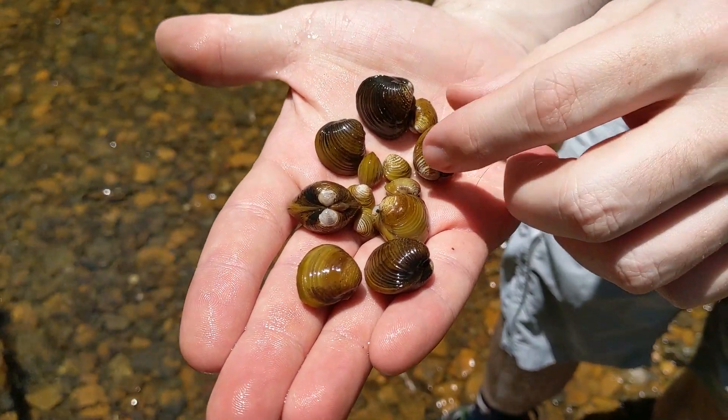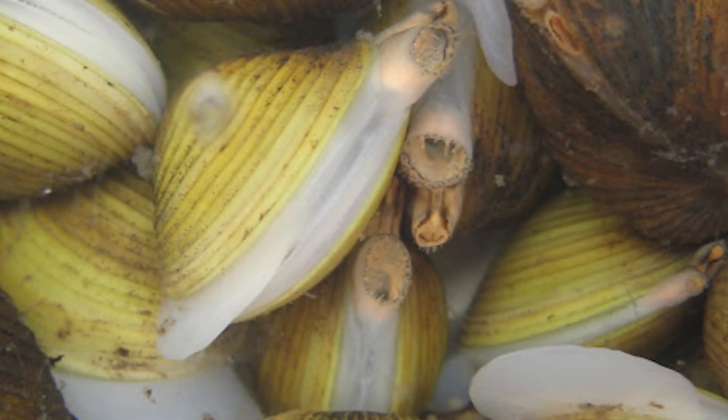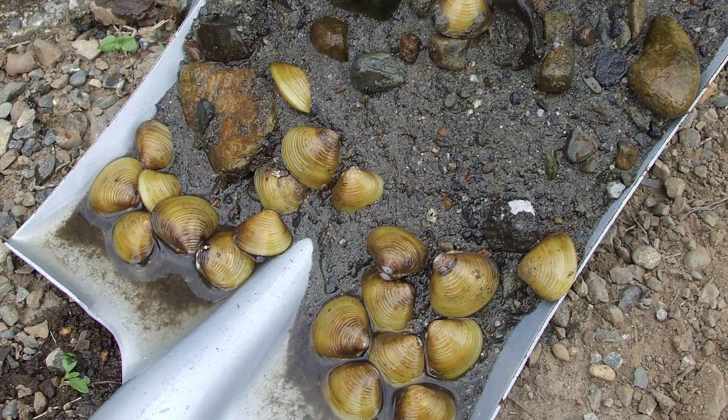So what separates these mussels from the native ones living here in the river already? Well, for one thing, these are what are called hermaphrodites. Most animals are either male or female, and you need both in order to make babies. But these don't — they are male and female at the same time, and this one mussel can make babies all on its own. And it can do that really fast. One mussel can make thousands and thousands of babies every year and can fill a river before you even know it.